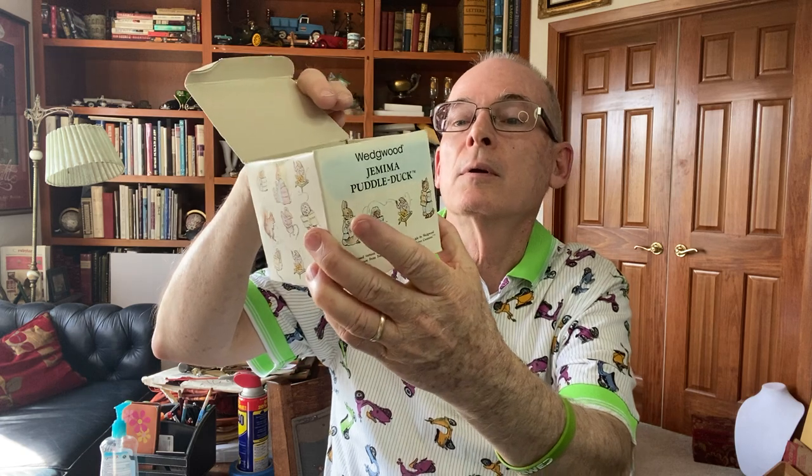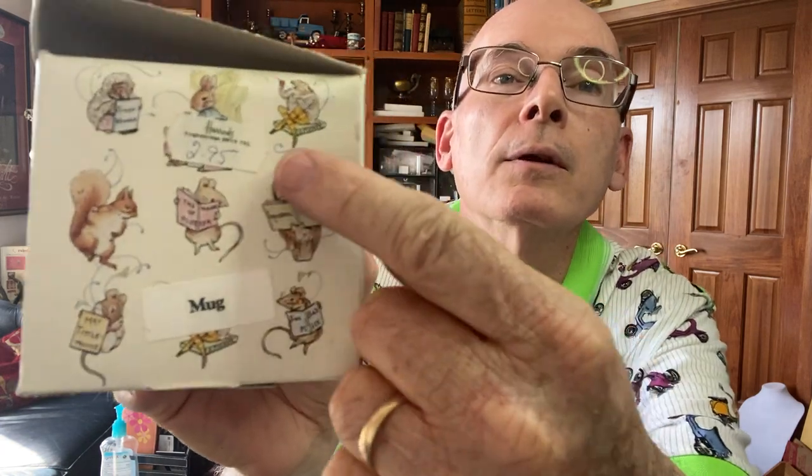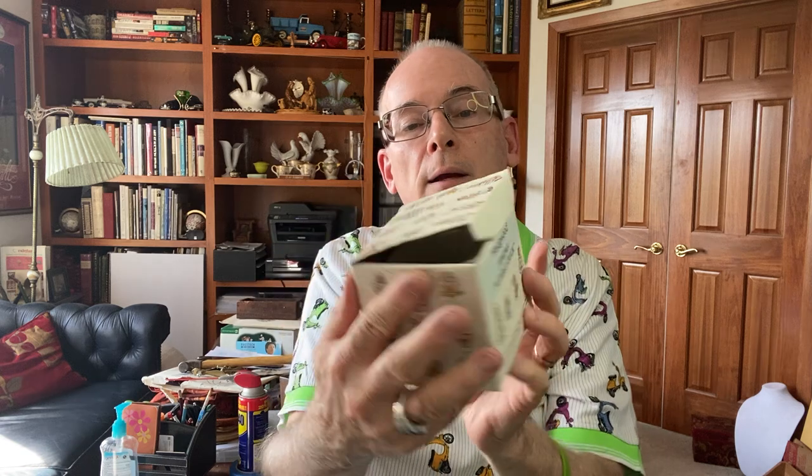Then we found this box — it's Wedgwood Jemima Puddle-Duck. Look at that — it has a Harrods label, so this was actually bought at Harrods department store in England. It's a child's cup, a darling little cup — Wedgwood 1984, so that's the copyright date, mid-80s. Nice vintage mug — I've sold a lot of Beatrix Potter stuff, so that's good.